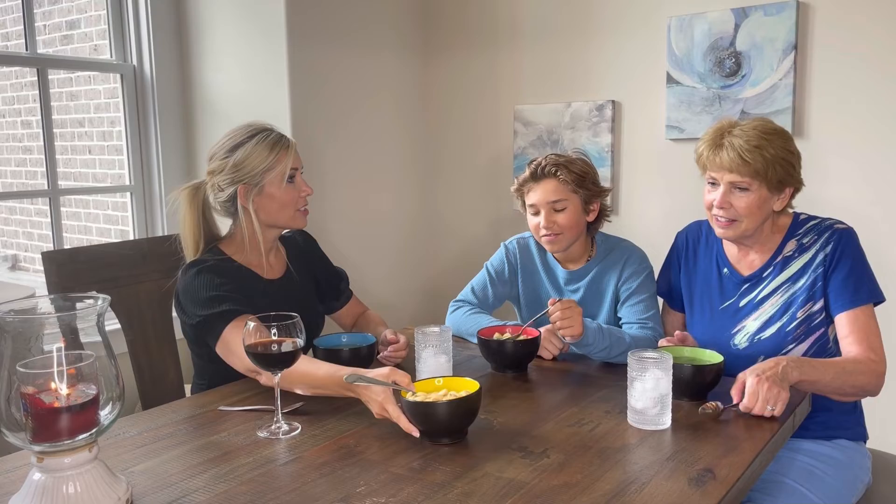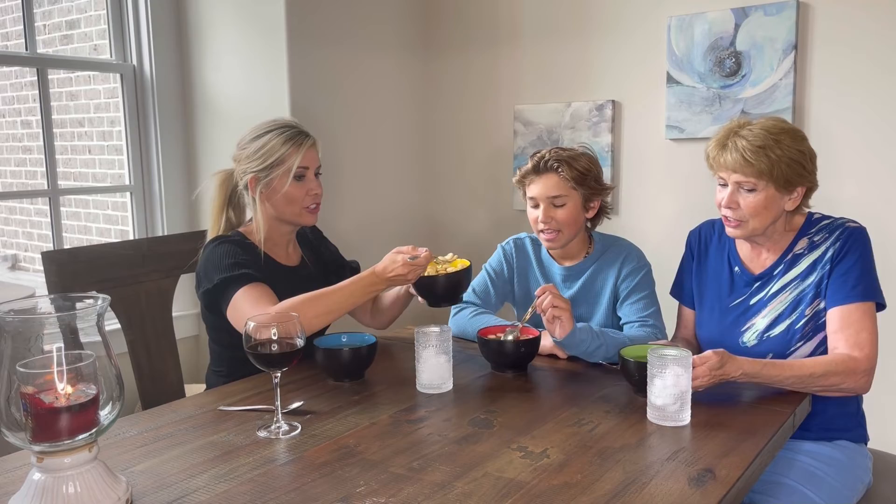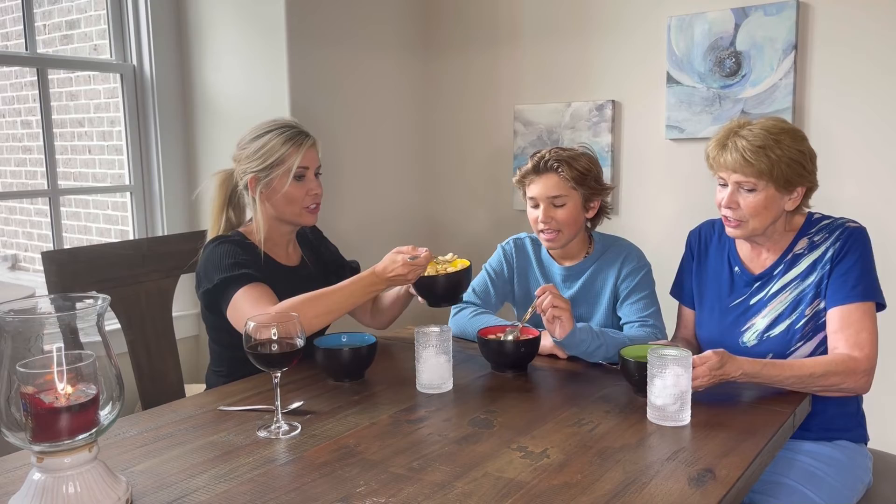These bowls look great on my table whether I'm just sitting down for soup and salad with my family or entertaining a large group of guests. There are so many options to choose from — they will look great no matter how you're entertaining. I love that they're non-toxic and lead-free material, so they're safe for my family as well. Bruntmoor's Ceramic Bowls.